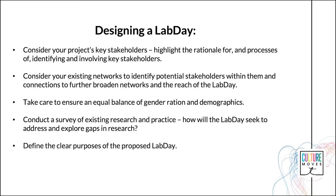Conduct a survey of existing research and practice in order to consider how the chosen project seeks to address the gaps in research and how these can be explored through the Lab Day. Define the clear purposes of the proposed Lab Day — for example, to engage in in-depth consultation with key stakeholders, to begin to identify the key questions and assumptions that underlie existing and potential collaborations between sectors, and to capture the voices of key stakeholders and offer them an opportunity to learn about the project.